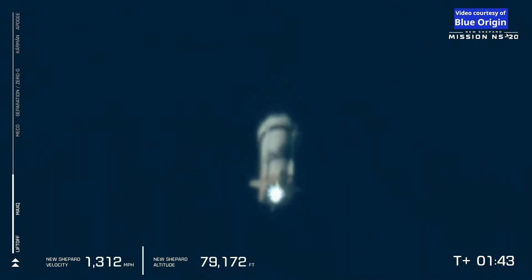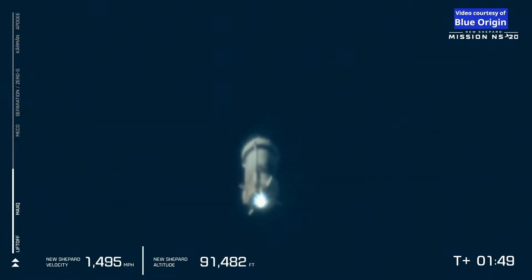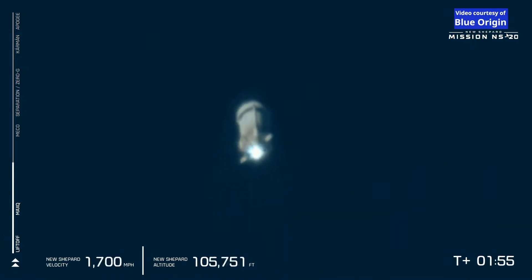Thank you for watching this week's segment of Spaceflight This Week, and stay tuned for next week. See you later.